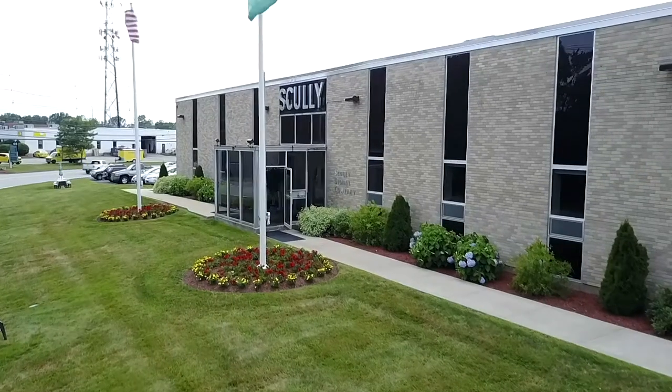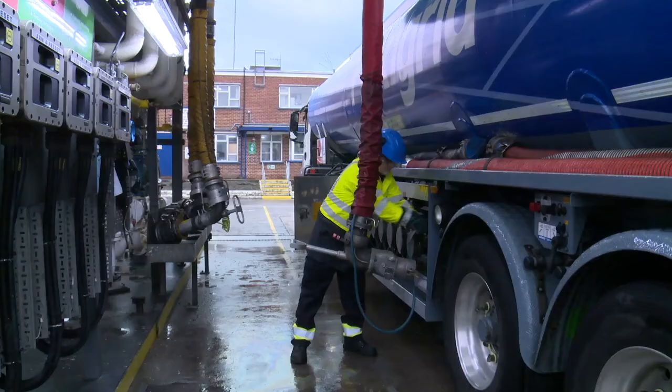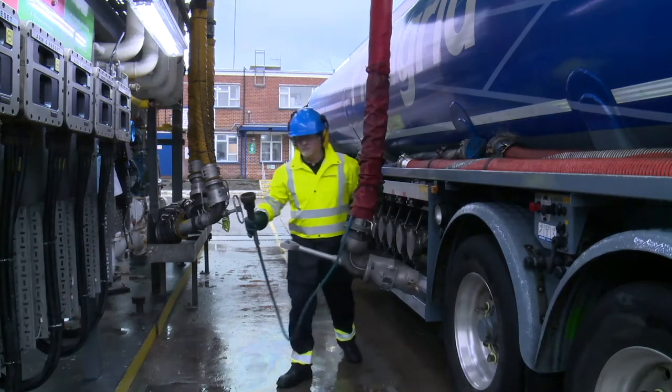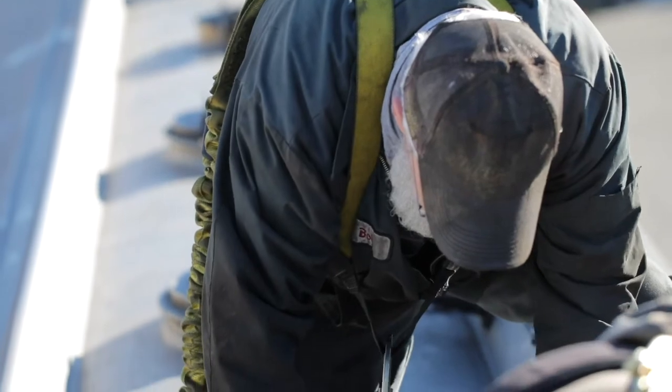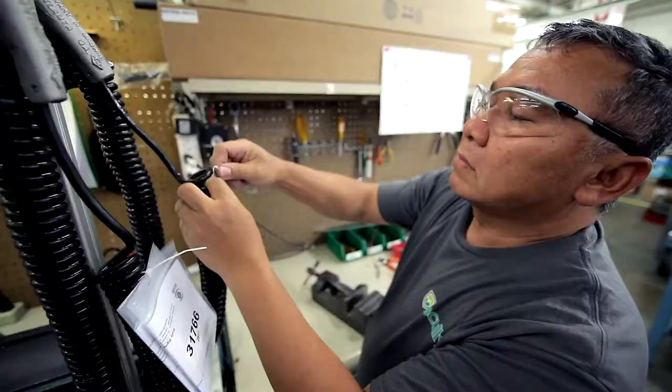Scully has a worldwide reputation for innovation, quality, reliability, and safety. Our focus has been to ensure the transfer of hazardous liquids is efficient, safe, and dependable. We make safety systems. Scully is a pioneer in this industry, and everybody calls an overfill system a Scully system.